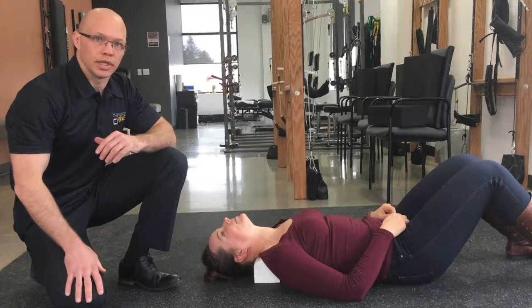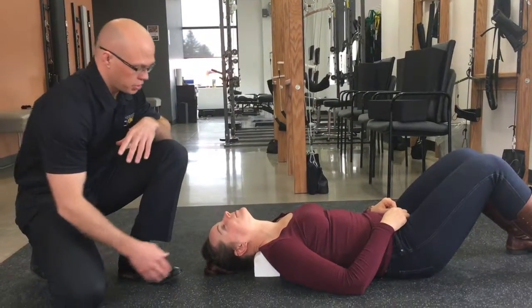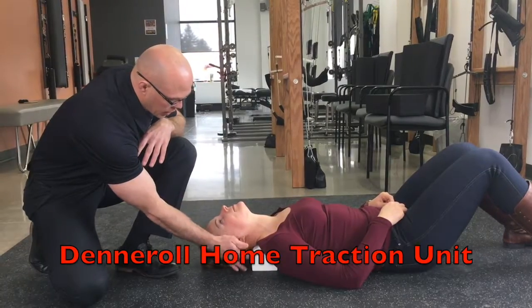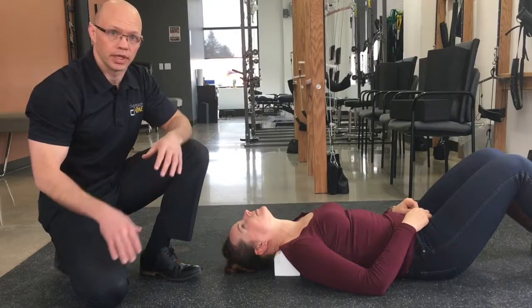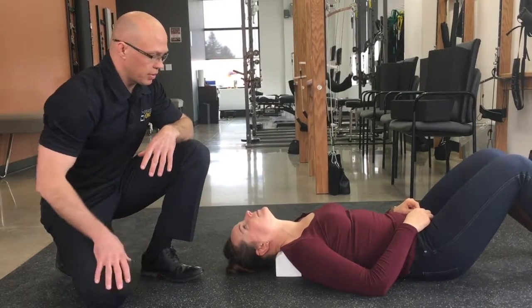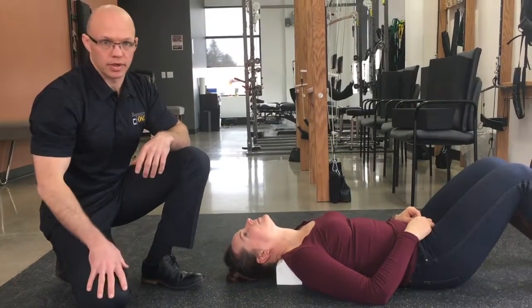One additional thing we have Tiana doing for her home treatment as part of her care is she's using a denner roll. You can see her laying on this device right there. It's a home traction unit used to be supportive along with what we're doing in the office. She will do this for around 15 to 20 minutes, and she also does that proordotic exerciser at home too.